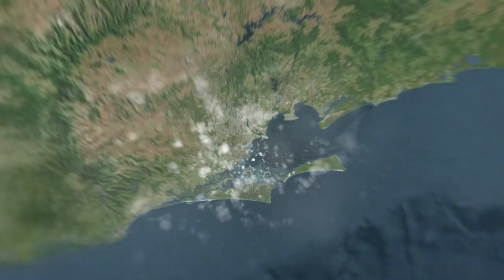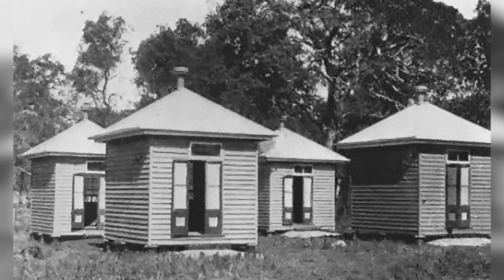On the coast of southeast Queensland, within the waters of Moreton Bay, is a small national park called Peel Island.